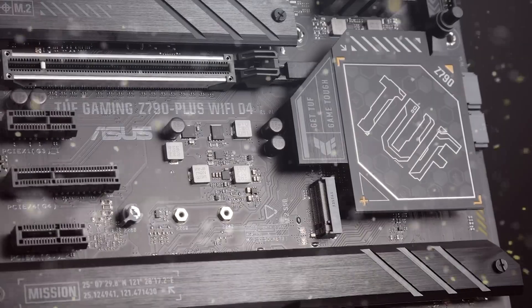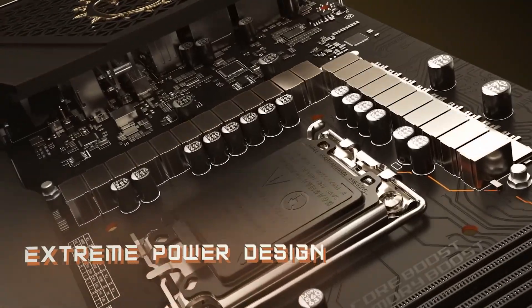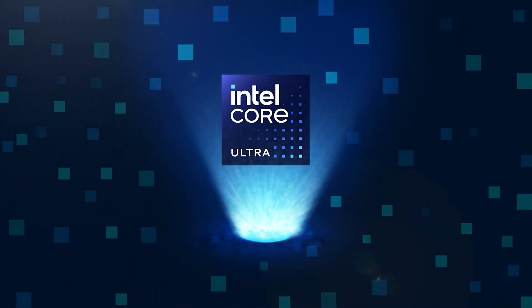These CPUs will be accompanied by the Z890 series motherboards, which will feature the new LGA1851 socket. Intel's Arrow Lake S Core Ultra 200 desktop CPUs will feature the brand new LionCove P-Core and SkyMont E-Core architecture.